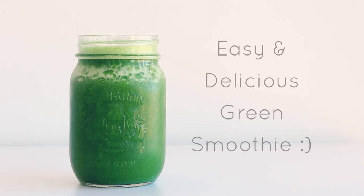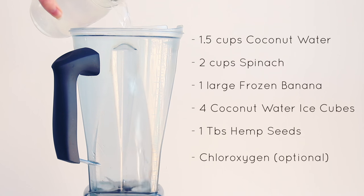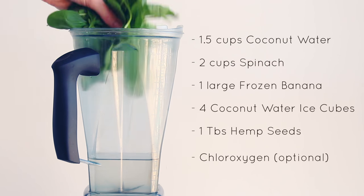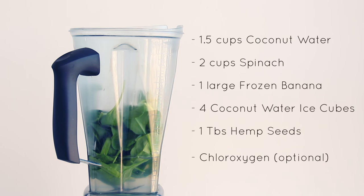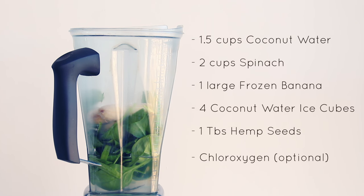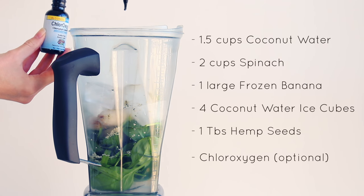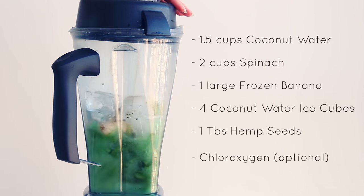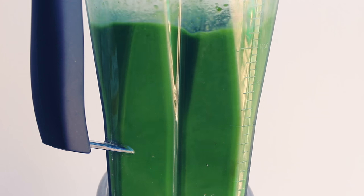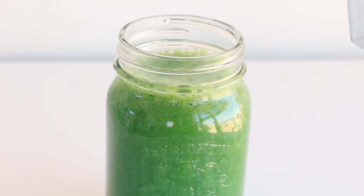Now I'm going to show you a few of my go-to smoothie recipes. This first smoothie is one of my favorites — it's just a simple spinach and banana smoothie. Add the following ingredients into your high-speed blender: 1.5 cups of coconut water, 2 cups or 2 handfuls of spinach, 1 large or 2 small frozen bananas, 4 coconut water ice cubes, 1 tablespoon of hemp seeds, and a dropper full of chloroxygen. Then just blend that up and enjoy. It's so delicious and I think even people who don't like greens will love it.